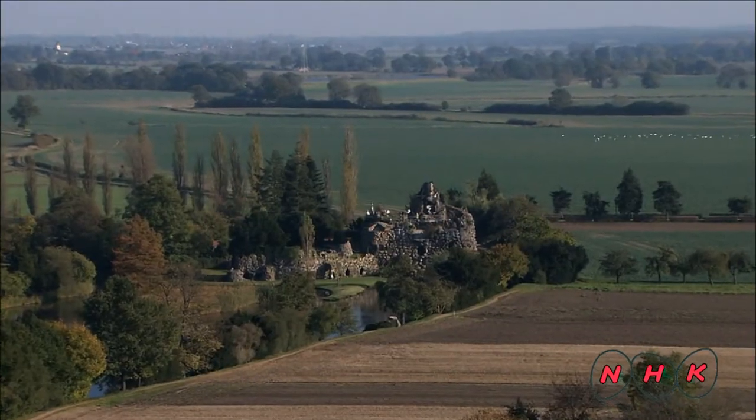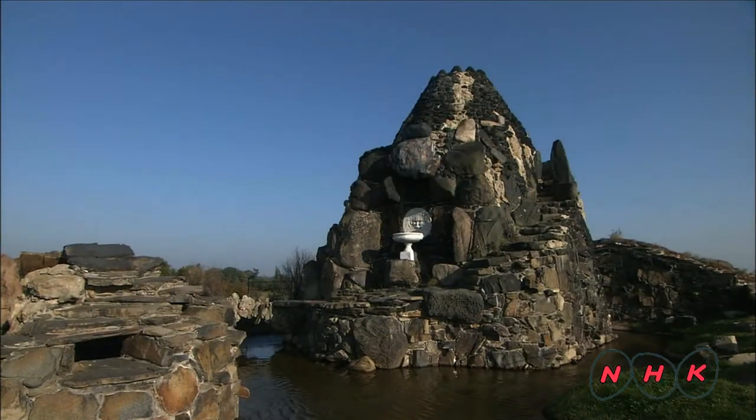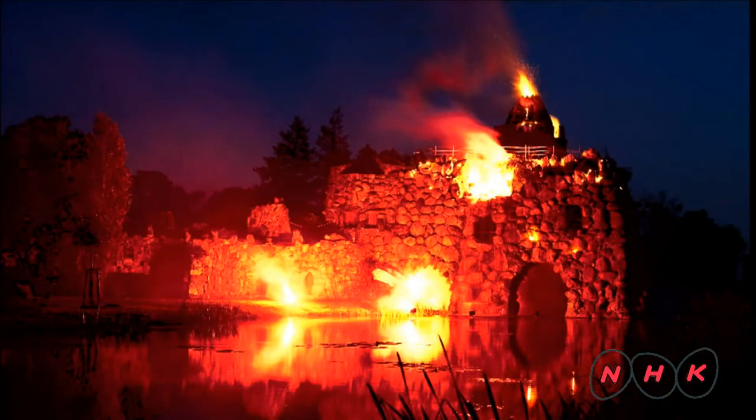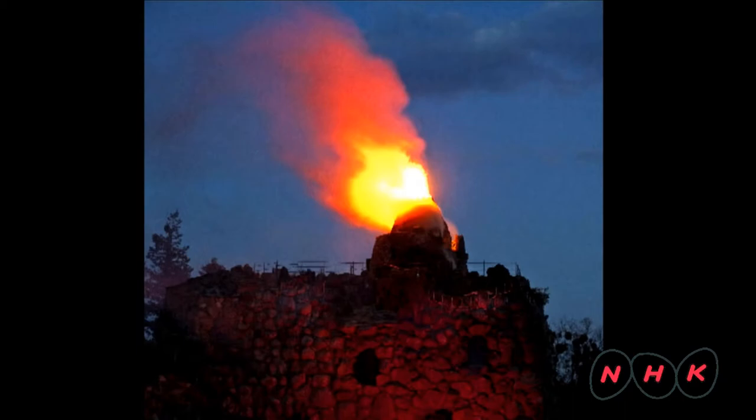This is Steinensell, the rock island. It was made in the likeness of an Italian volcano that Leopold III saw in Italy. An amazing illusion recreating the scene of an eruption is held here once a year.